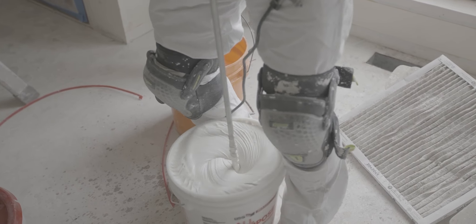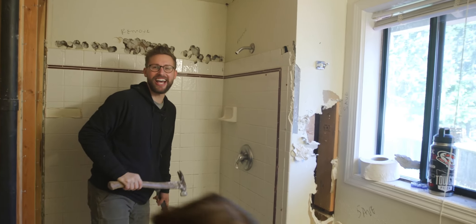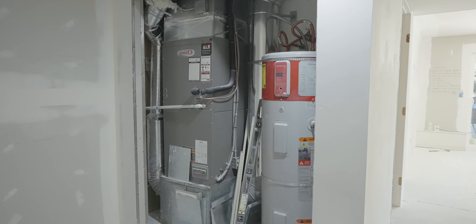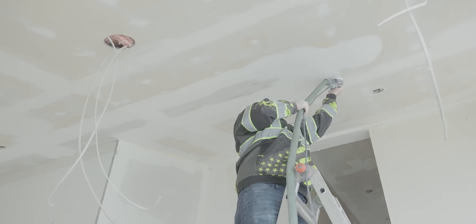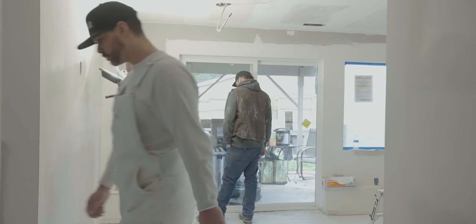House update, we're on day 33. We got our demo done pretty much in one day. After that we moved right into plumbing rough-in, electrical rough-in, drywall's been hung, they're working on mudding and sanding and texturing right now, doors are going in. It feels like so much more has been done.